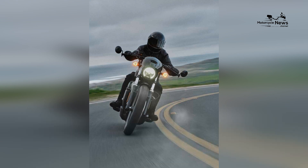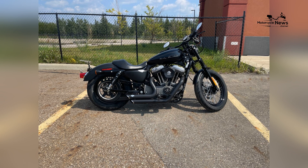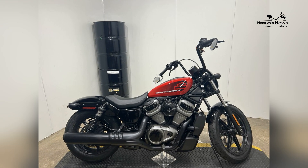The bike's ergonomics are carefully tuned to provide a comfortable and relaxed riding experience, making it suitable for both short city rides and extended highway cruises.